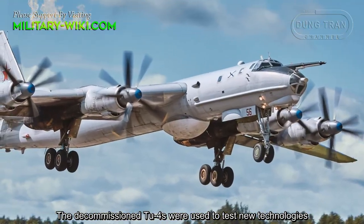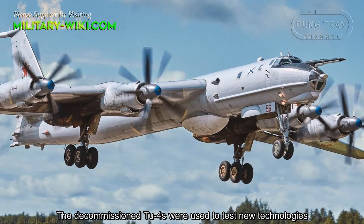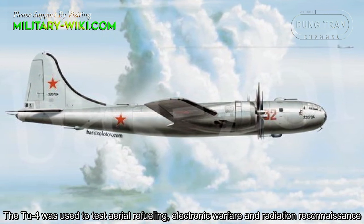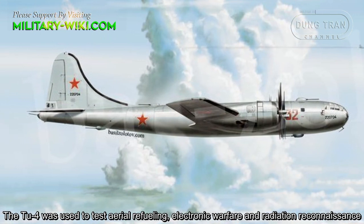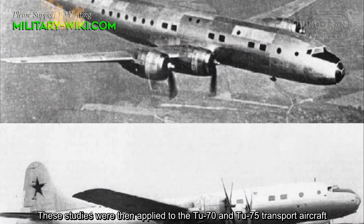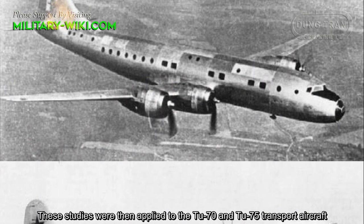The decommissioned TU-4s were used to test new technologies, including aerial refueling, electronic warfare, and radiation reconnaissance. These studies were then applied to the TU-70 and TU-75 transport aircraft.